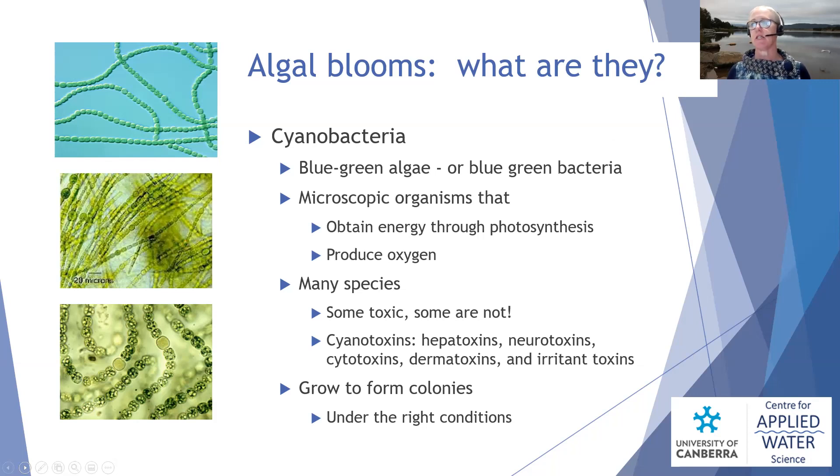When we say they're toxic, this means they produce something called cyanotoxins. Those cyanotoxins depend on the species of cyanobacteria and can be everything from a hepatotoxin — affecting your liver — to a neurotoxin affecting your nervous system, all the way through to skin irritants. So they are of serious health concern in our waterways. When present in very small numbers they're not a massive issue, but the problem is when they grow to form colonies and a bloom, which happens under the right conditions.